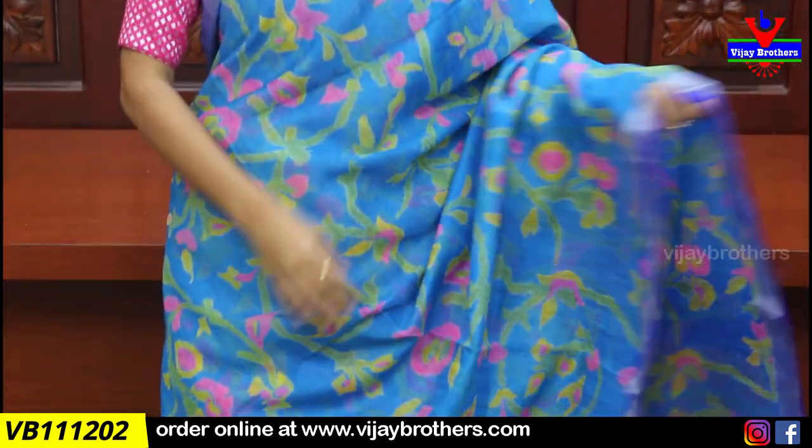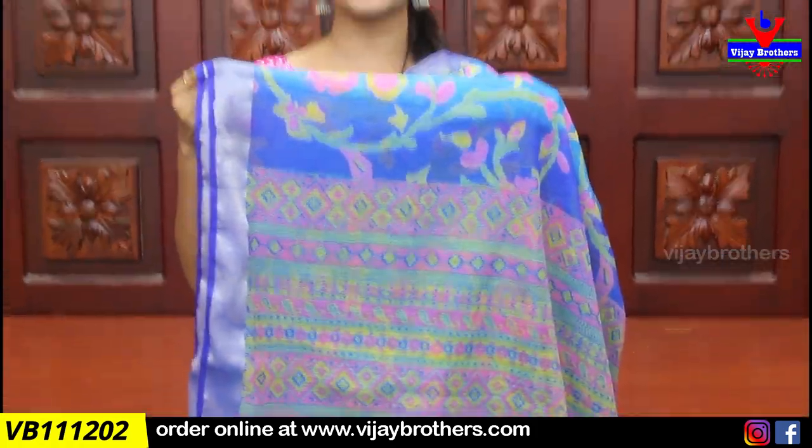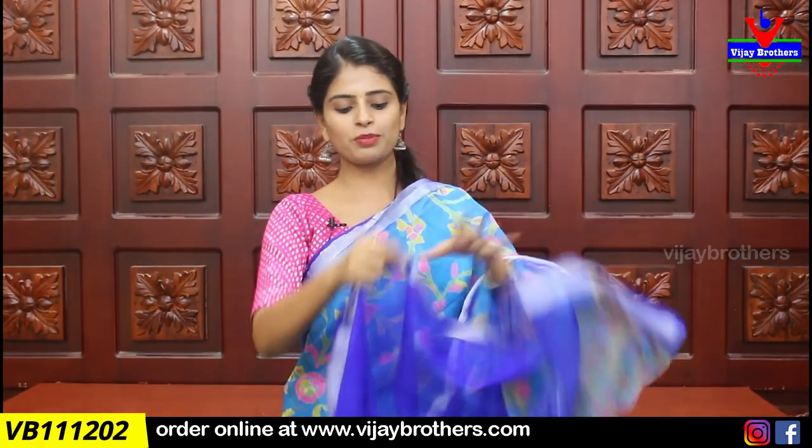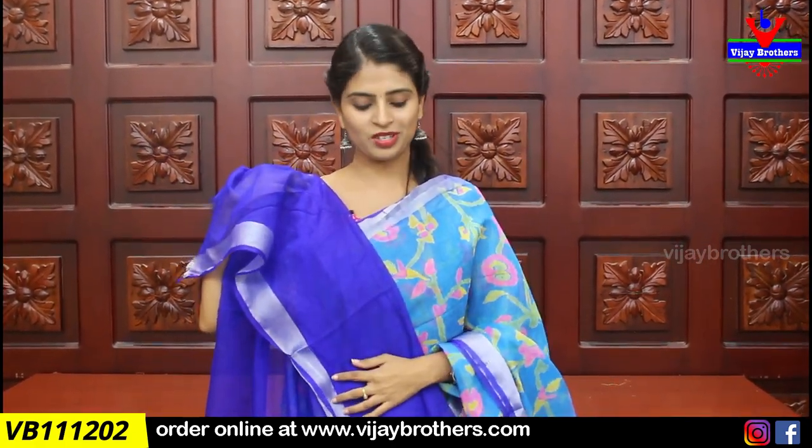Moving to the next saree: blue and dark blue combination. Same caddy borders on both sides. The saree has an all-over printed pattern, and the pallu is also a printed pattern. Blouse is contrast with the same chinnakaddi border. Price is ₹900.